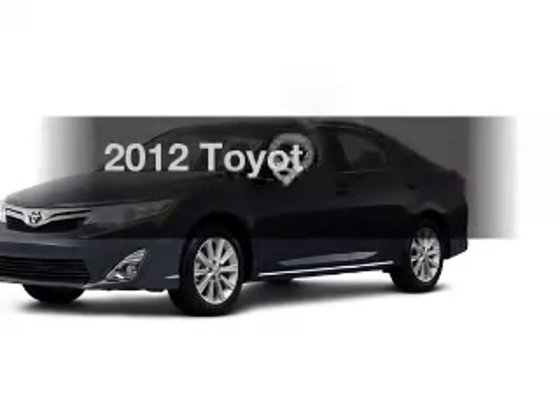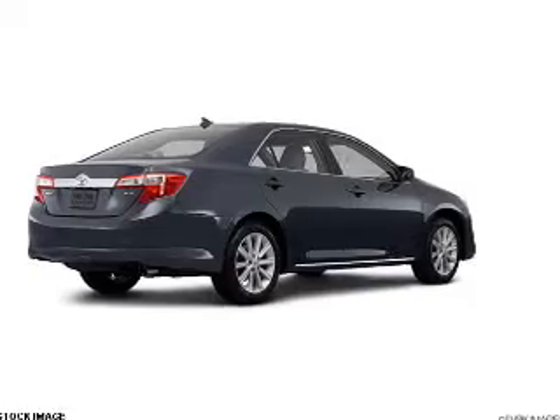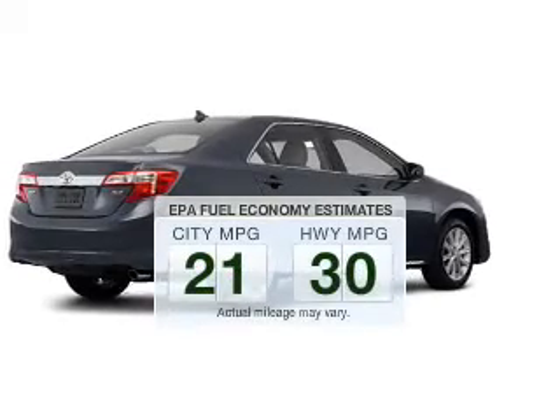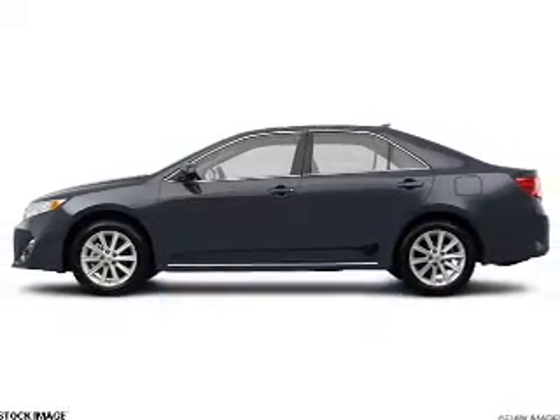The 2012 Toyota Camry — travel the roads in style and comfort in this great vehicle. Save your money and make fewer trips to the gas station when driving this fuel efficient vehicle.